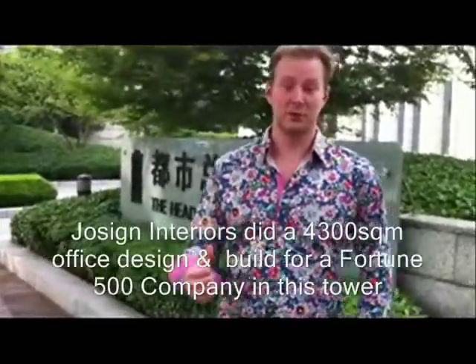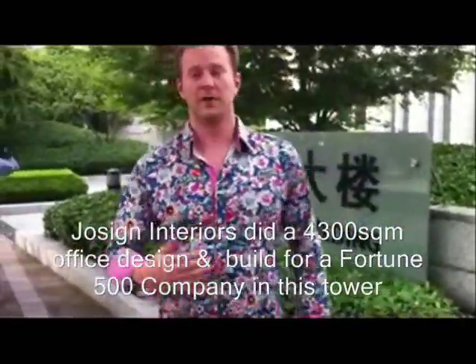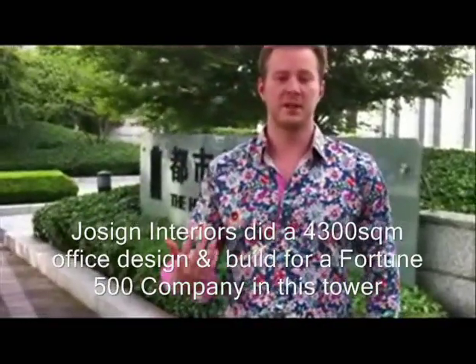Hey guys, this is Alex again. Today I'm introducing the headquarters building to you. There's a lot of great things near here that I'm going to take you around and show you. So, let's go!